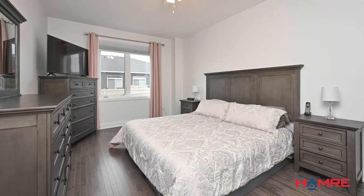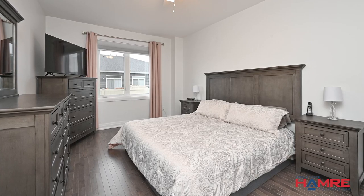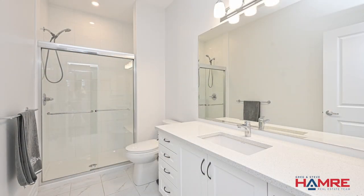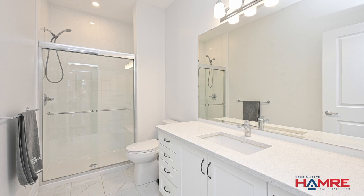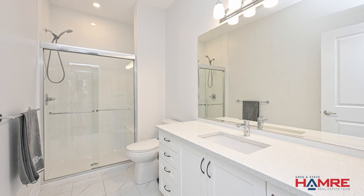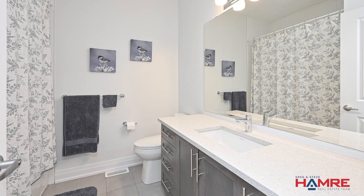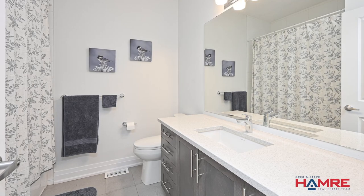The primary bedroom is also on the main level and has a huge walk-in closet and a spa-style ensuite with a walk-in glass shower, dome light, beautiful tile and a bench. We also have the sparkling quartz vanity and tile flooring. There is another four-piece bathroom on this level with an extra deep tub, nine-foot ceilings and upgraded windows throughout.